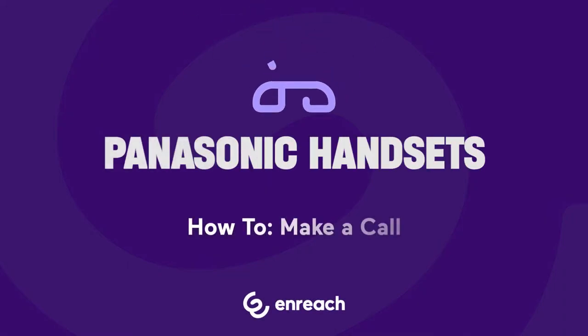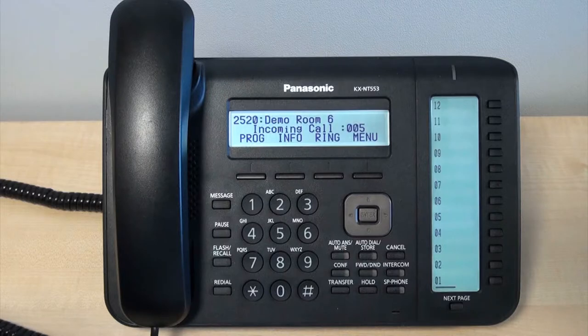Please note the codes and features required to perform certain functions on the Panasonic phone systems may be subject to change on a client-by-client basis.